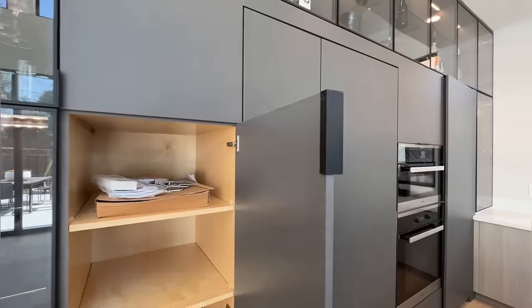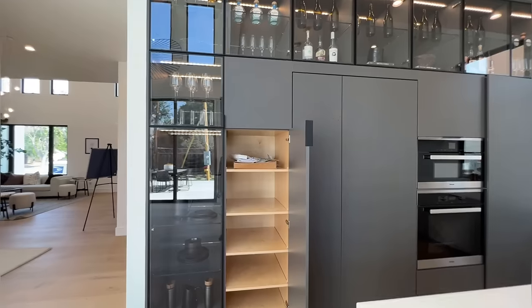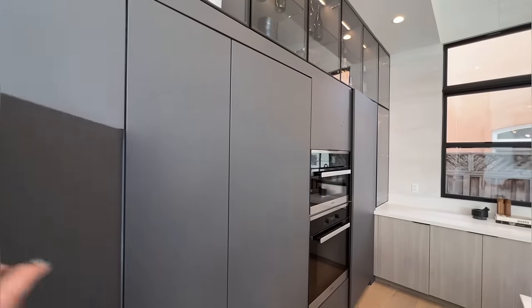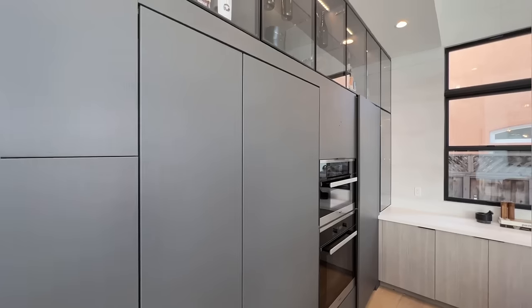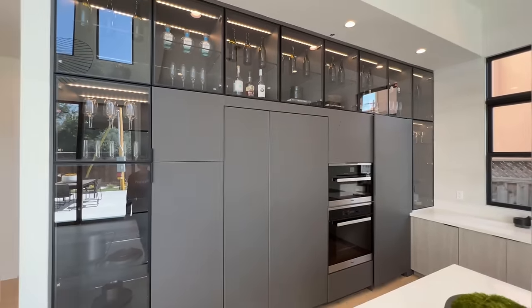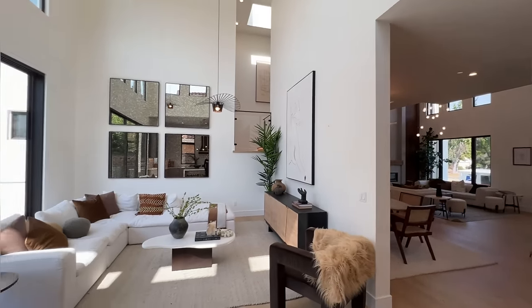And this one opens from this side — more storage for you guys. And it's just with all the lighting, all the can lighting and all the LED strip lighting inside these cabinets, it's just a perfect place for you guys to showcase anything you want.